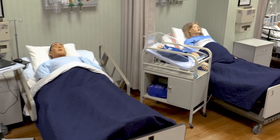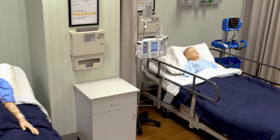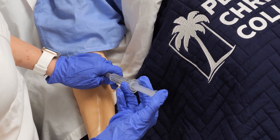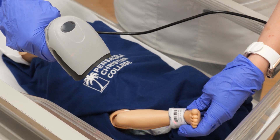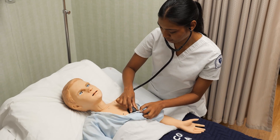We have been using a variety of simulators for more than 10 years. During a simulation, students administer medication using the same technology used in the hospital setting, and they care for patients in a range of ages — including infants, children, and adults — which allows them to perform a wide range of assessment techniques.